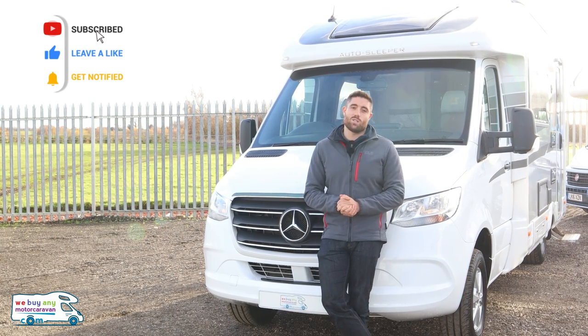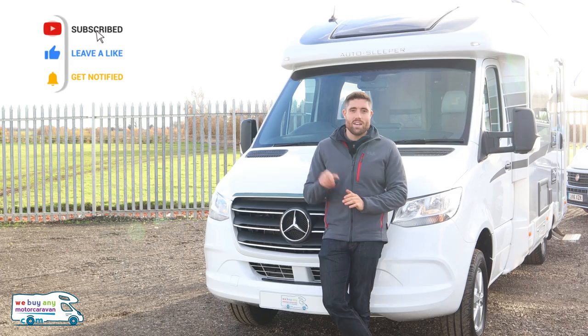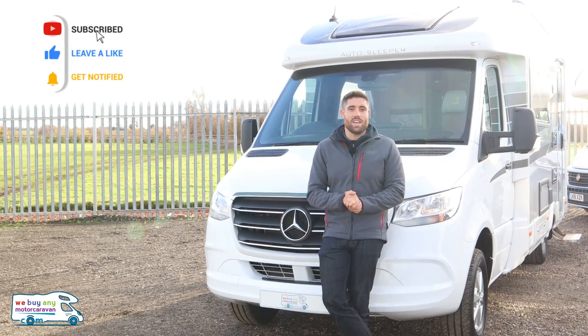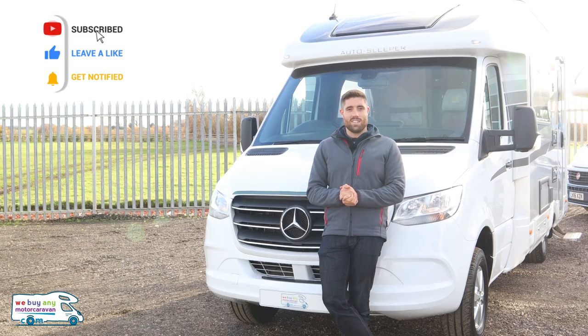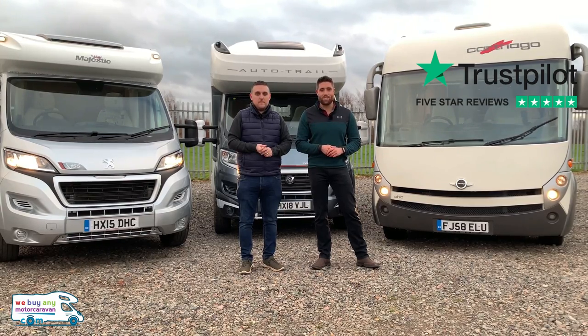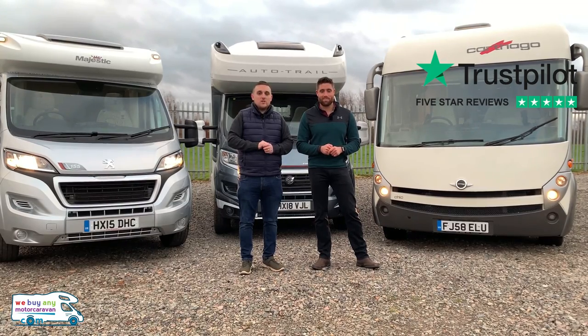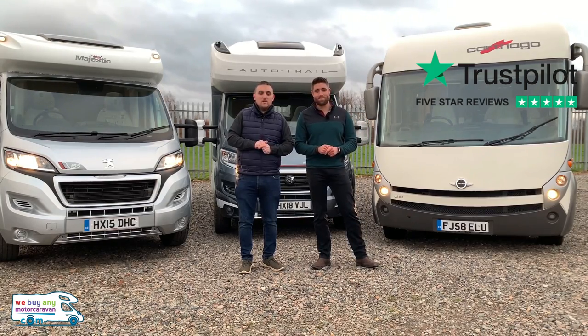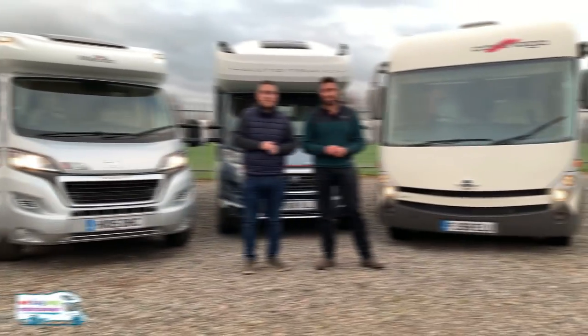Please don't forget to hit the subscribe button and press like. I hope to see you soon! For more information you can visit our website at webuyanyamotorcaravan.com or telephone us on 01283 240 237.